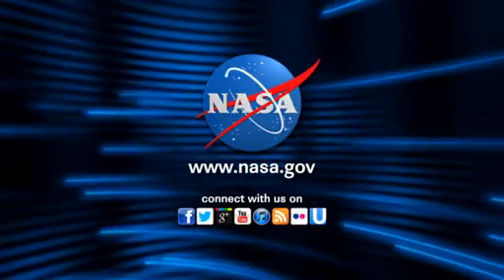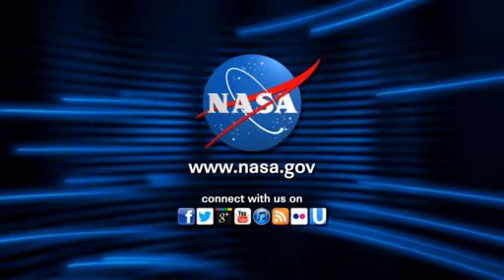Congratulations again on the testing and the good results, and thank you all for your questions. This is Mission Control Houston.